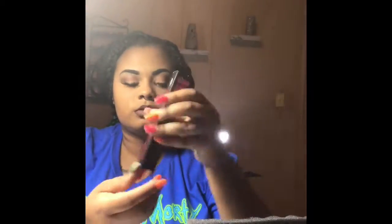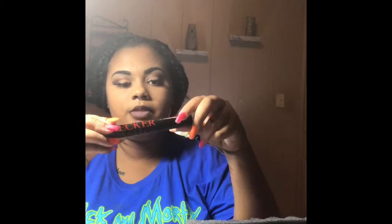Next we have the Double Decker Lash mascara — this runs $20 and claims to give you 200% thicker lashes in just one coat. Let's see what it's looking like. I love the packaging. Look at the bristles! I'm excited to try this — I usually just wear my fake eyelashes and don't really put anything on top of them.